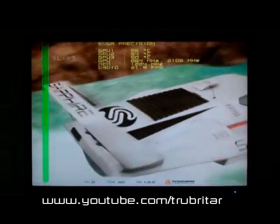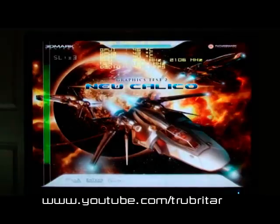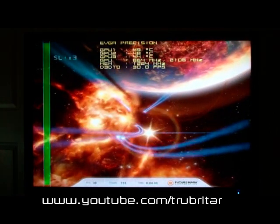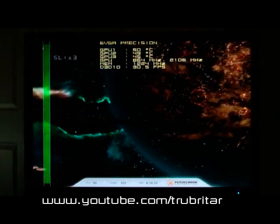Okay, approaching the end of the test. Temperature is 56, 55, 50. GPU test two, New Calico — same overclocking settings on this one: 864 core, 2106 shader and 1224 memory.